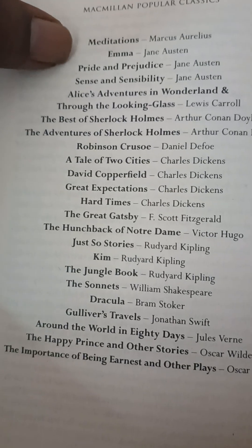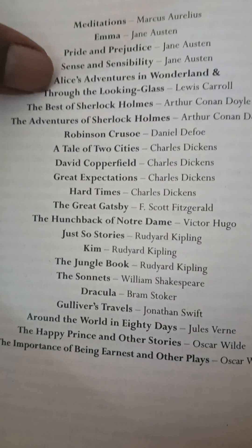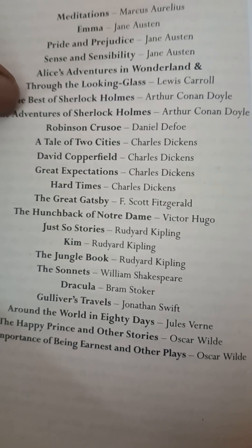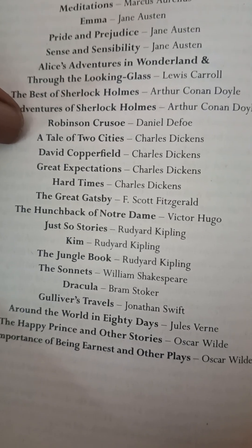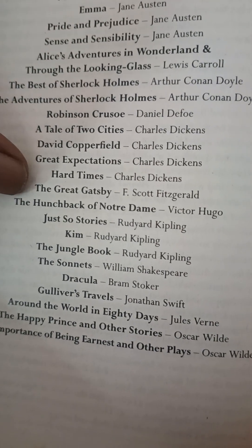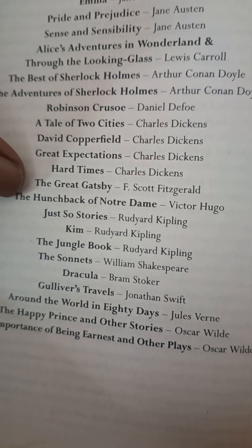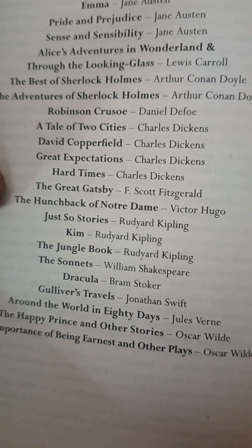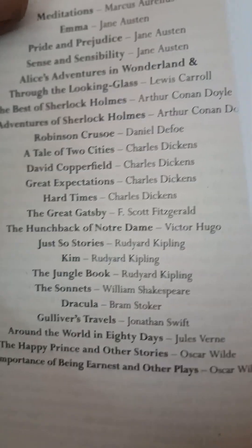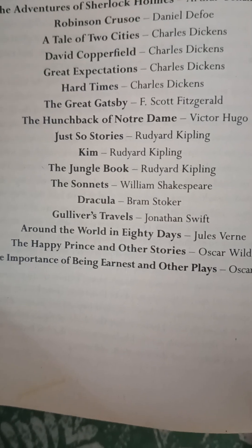These are some other books by Macmillan Popular Classics: Meditations by Marcus Aurelius, Emma, Pride and Prejudice, and Sense and Sensibility by Jane Austen, Alice's Adventures by Lewis Carroll, Sherlock Holmes by Arthur Conan Doyle, Robinson Crusoe, A Tale of Two Cities, David Copperfield, Great Expectations, and Hard Times by Charles Dickens, The Great Gatsby by Fitzgerald, and The Hunchback of Notre Dame by Victor Hugo.